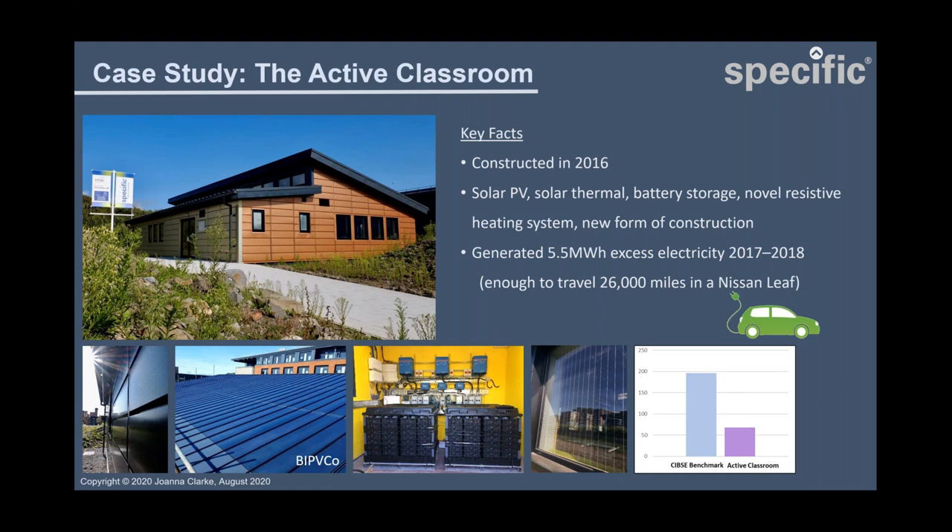The first real building demonstrator we constructed was the active classroom in 2016. It was a very experimental building combining pre-commercial and more established technologies. In the bottom left of the slide you can see black cladding with tiny perforations — that's a transpired solar collector which generates warm air supplied to an air source heat pump and MVHR unit. The next picture shows the PV roof installation, the first from a Welsh company called BIPV Co, who bond thin film photovoltaics onto steel roof sheets in their factory near Newport. When the roof arrives on site it is already capable of generating and just needs to be connected up.